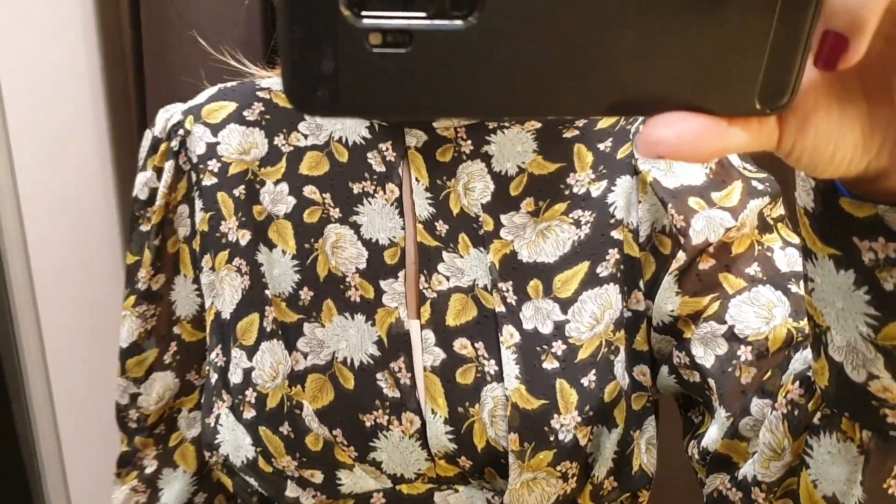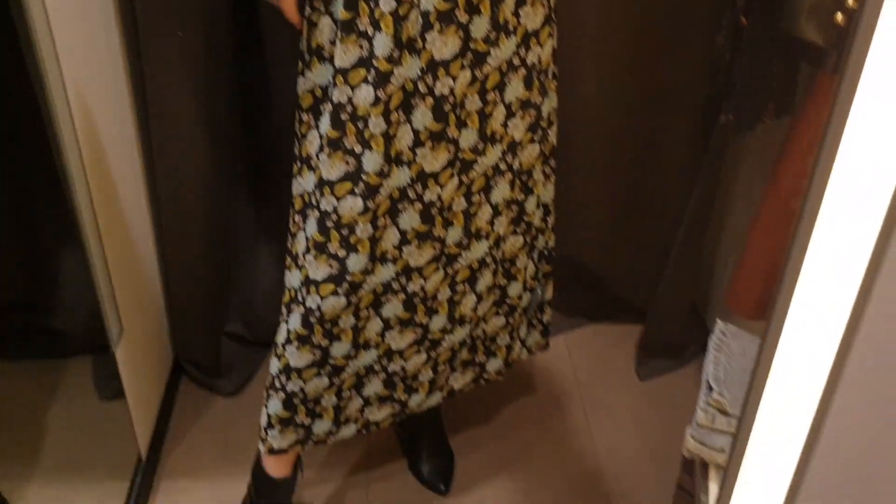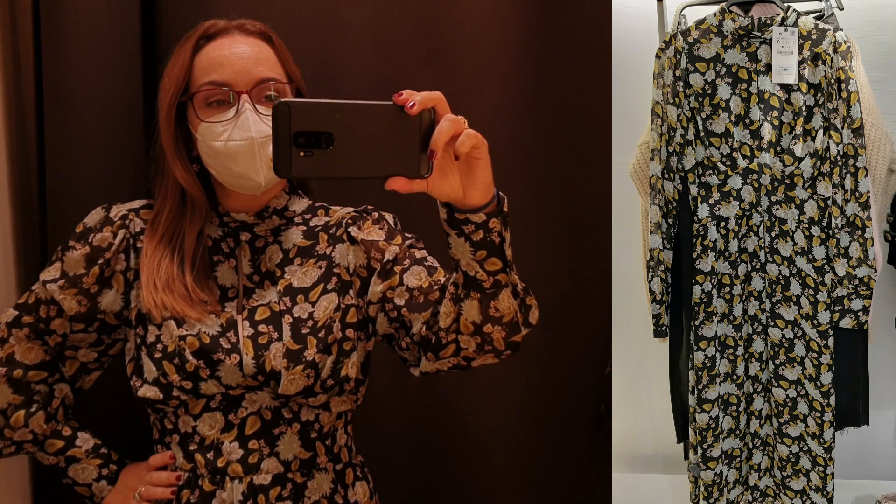I think this dress is beautiful over a pair of black boots and with a black wool coat the outfit is just perfect.